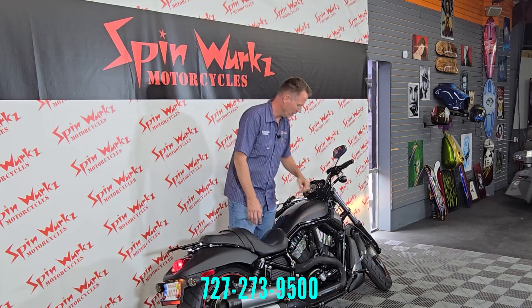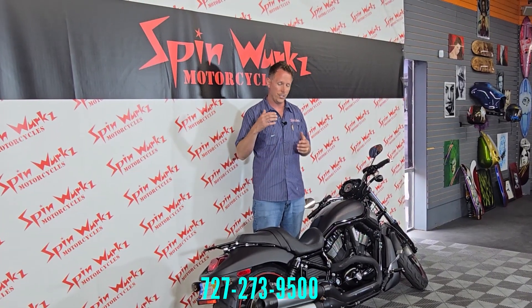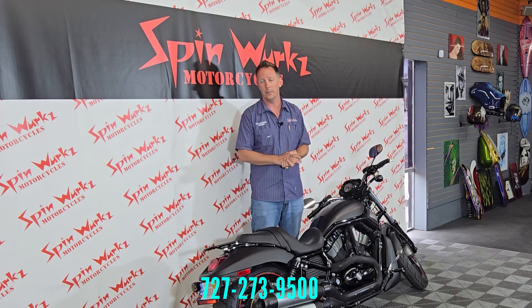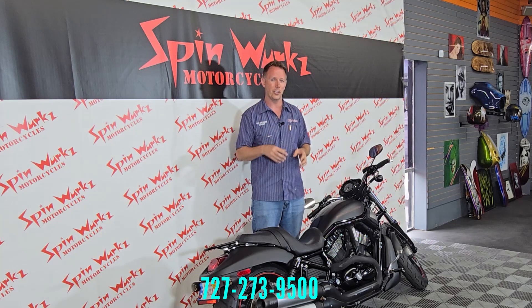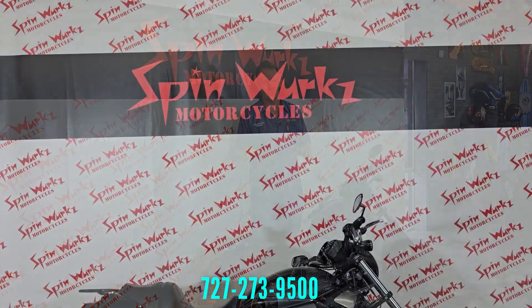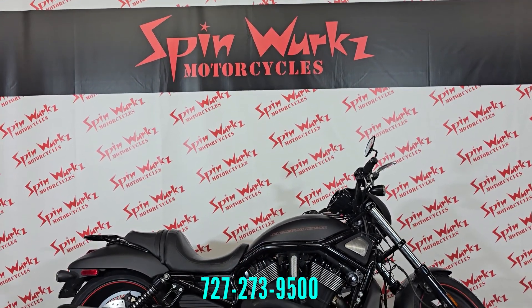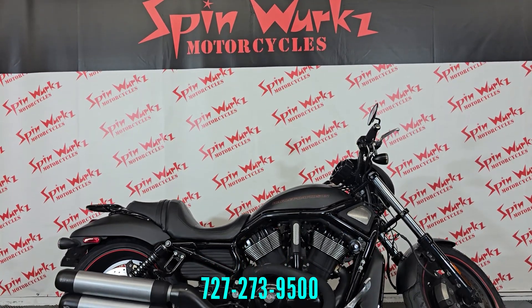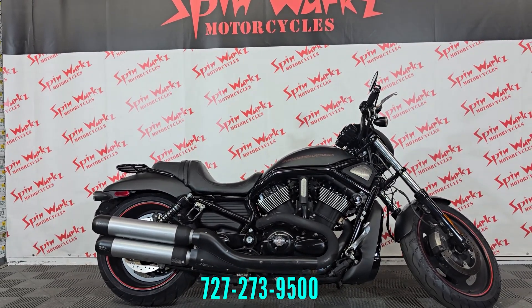Excellent sound. There is a ton of exhaust options out there for V-Rods. If you're into V-Rods, look at what they're doing over in Europe with these — it's huge over there. There are a million accessories for them, and the parts market is alive and well. So don't worry about parts availability for these bikes even though they are discontinued. It's a Harley — you're going to be fine.